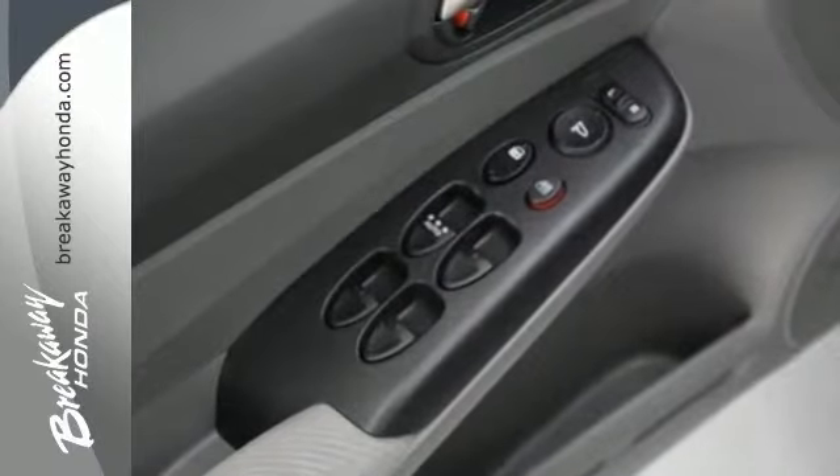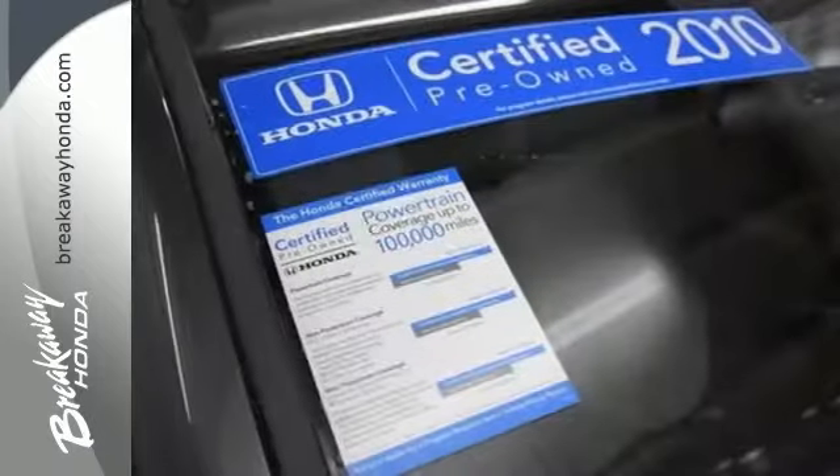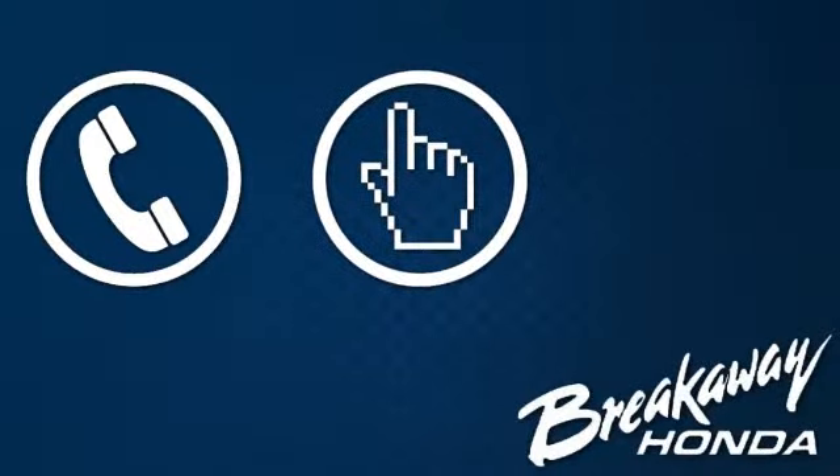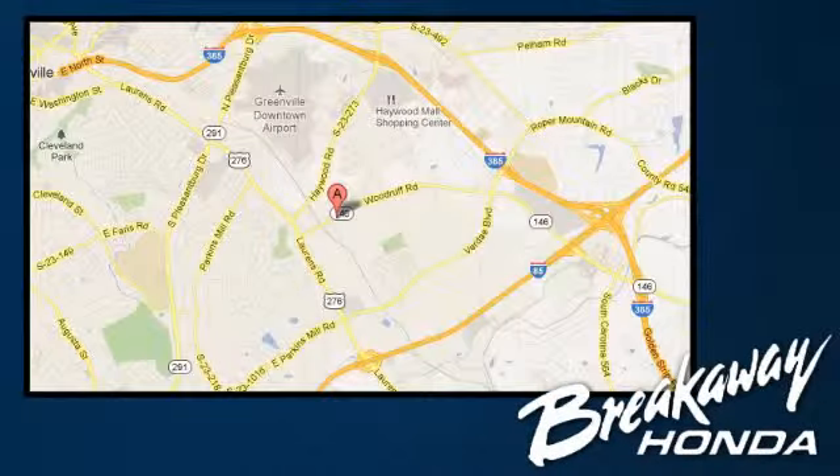Technology, value and performance are all yours in the top selling and award winning Honda Civic. Call, click or stop in today. We're conveniently located at 330 Woodruff Road in Greenville, South Carolina. We'll see you next time.